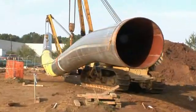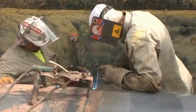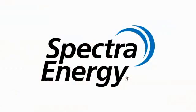The New Jersey-New York Expansion Project: reliable energy for today, tomorrow, and the future.